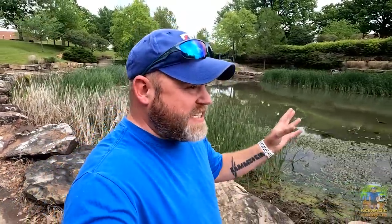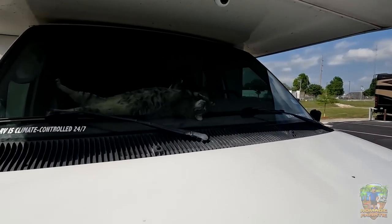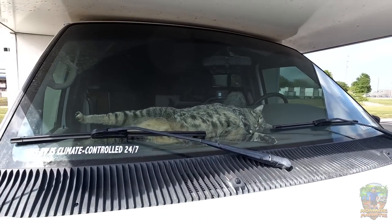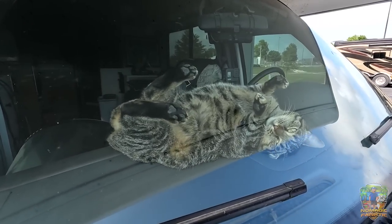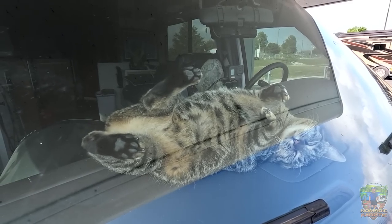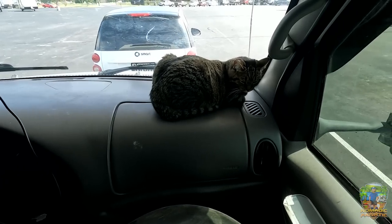Heading back to the RV at Camping World to check in on the kitties, then rolling out for the evening activity. I'm doing Route 66 my way and couldn't be happier. Back at the RV — it's warmed up in Oklahoma. Tara is in the windshield as always, and Opie is in his Opie spot enjoying the AC. What a fun day so far — and I've only been to one other drive-in movie as an adult, back in Illinois at the Litchfield Drive-In.